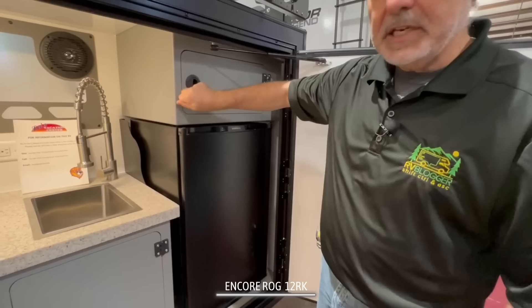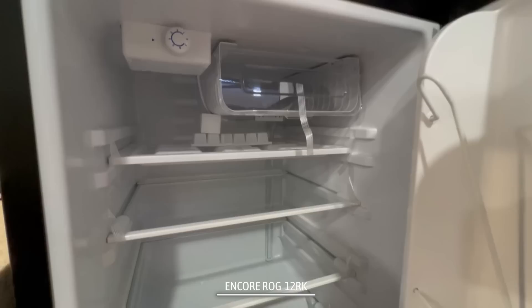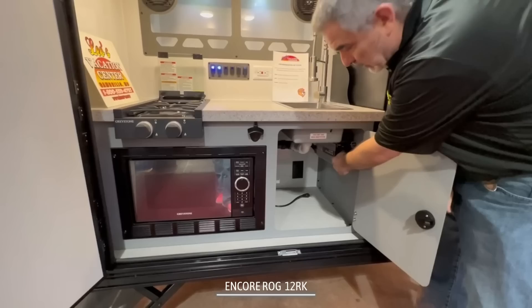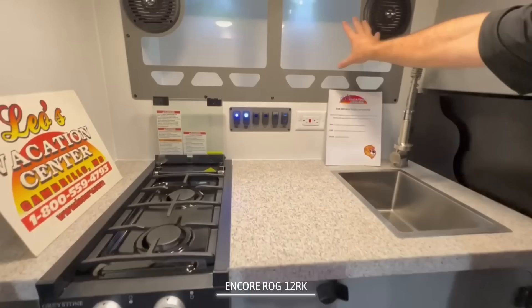Next to that, we have a nice big storage cabinet — all metal, no wood in here at all. And then you have your refrigerator, which does have a little spot up top so you can make some ice cubes. This is a good-sized fridge for a small travel trailer. Next to that, we've got some storage down below the sink, and you've got a 1,000-watt inverter in here so everything can run on battery power. And then you've got your microwave oven.